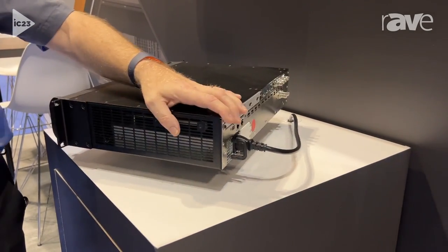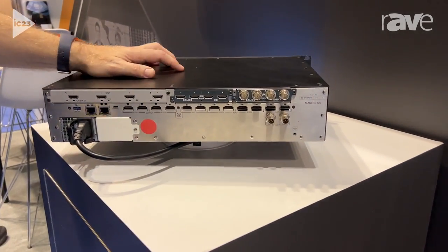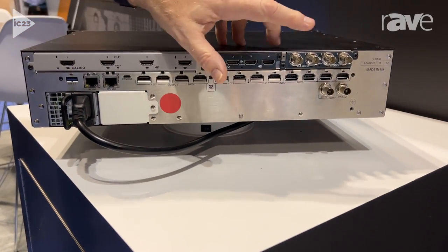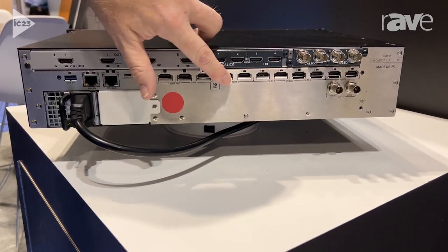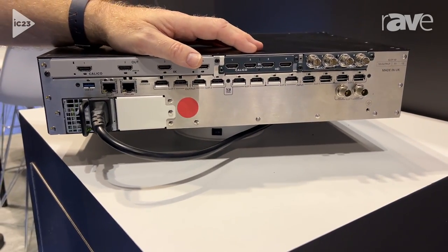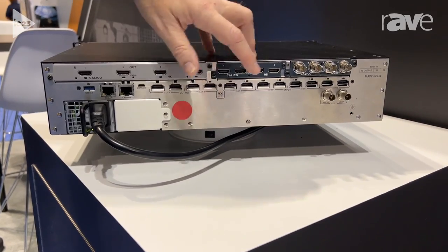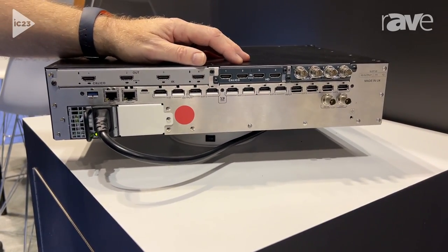If I come around to the back — because I know all of you out there love looking at connectors — this is the standard fit. You can see it's got a standard fit of eight 4K60 HDMI 2.0 inputs and four outputs on this row, and that comes as standard. We call that standard IO.